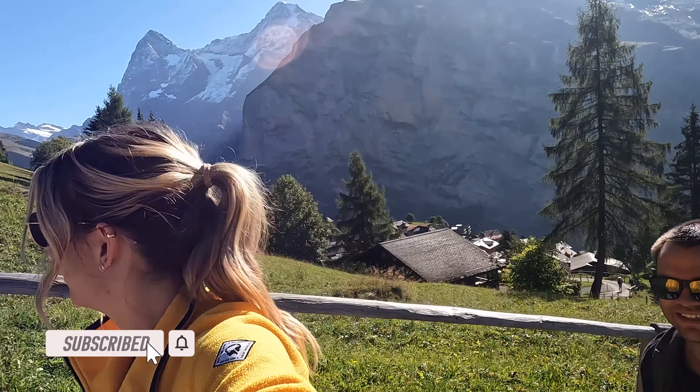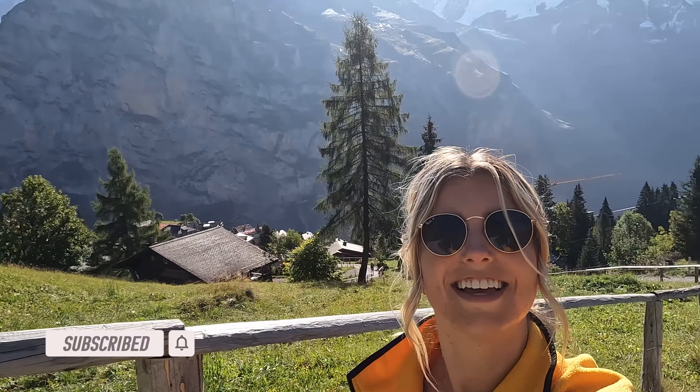If you're new here, we're Sydney and Caleb from The Wildly Life. Don't forget to hit that subscribe button below to stay up to date on all the latest adventures.